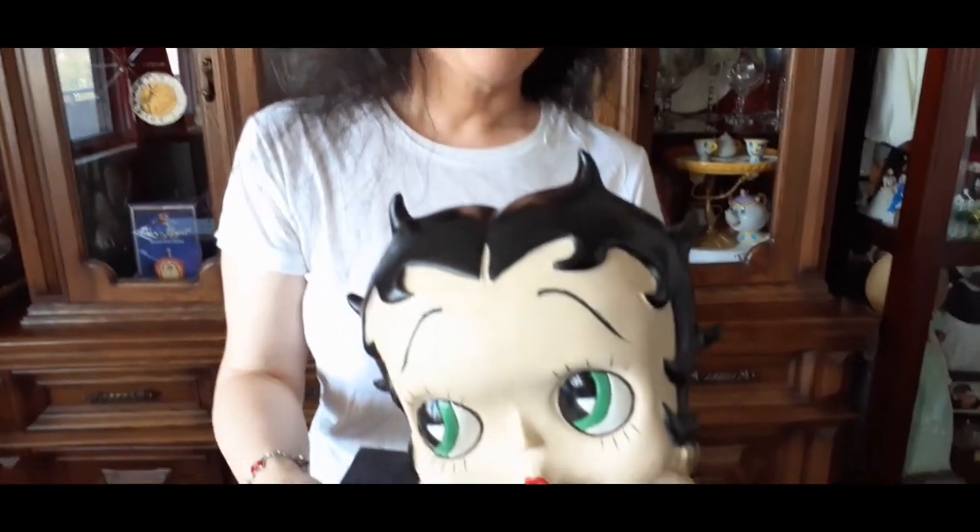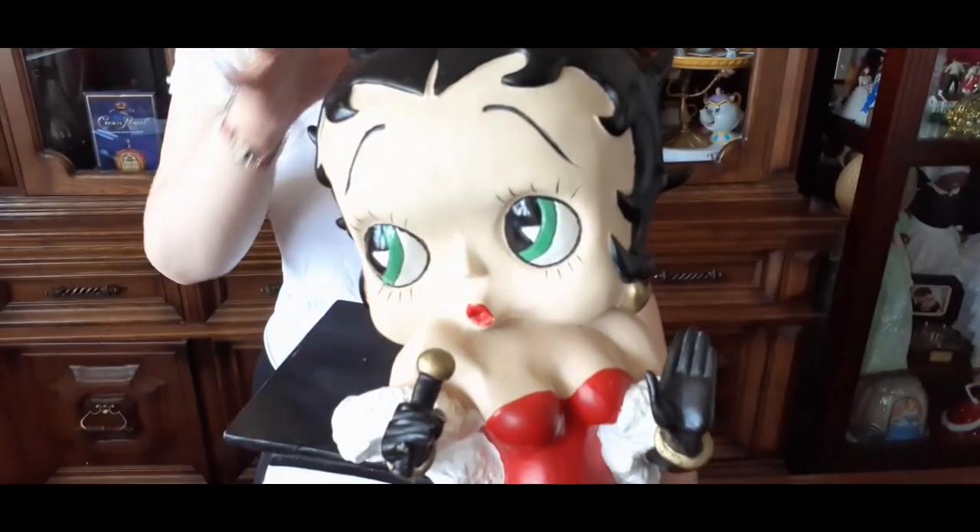So let's get started. Ladies and gentlemen, I present to you Betty Boop. This is my Betty Boop CD holder and she's quite big.